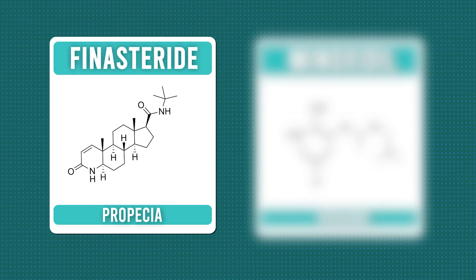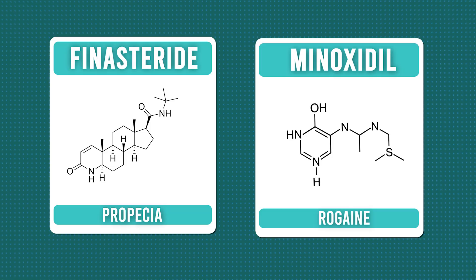Most people think hair loss treatments are all the same — lotions, pills, and empty promises. But what if you've been using the wrong treatment? For starters, knowing the difference between finasteride, also known as Propecia, and minoxidil, also known as Rogaine, could save your hair and years of frustration.